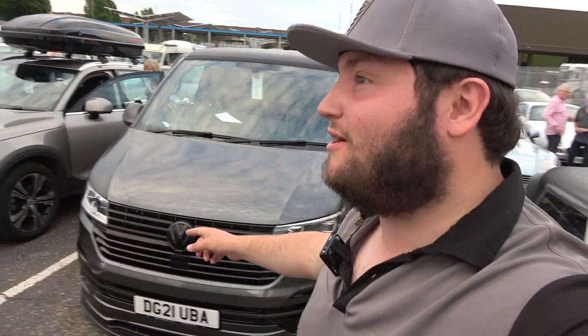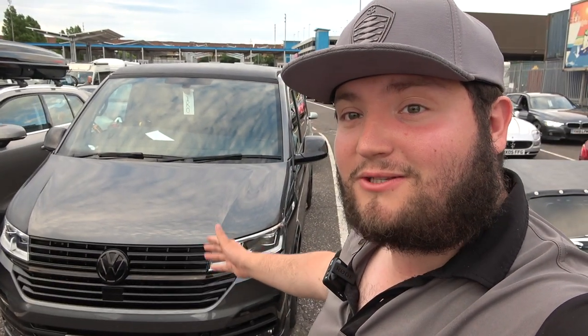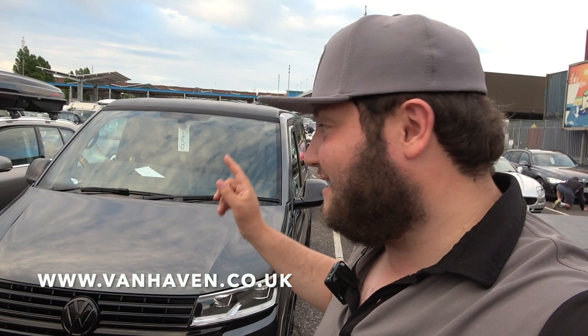Hello everyone and welcome to Zach's Garage — actually welcome to Portsmouth, where we are taking the Vanhaven truck, a couple of campervans and a couple of race cars to the Le Mans Classic. We are racing our 1939 Jaguar Lagonda Le Mans and also our Fraser Nash Le Mans. This video and the following videos are going to be brought to you by Vanhaven, the people who have effectively put me up for this week with this epic van.